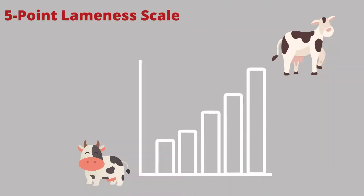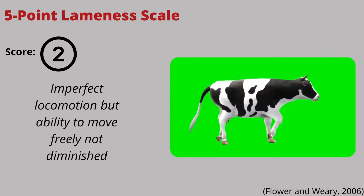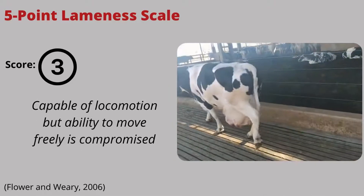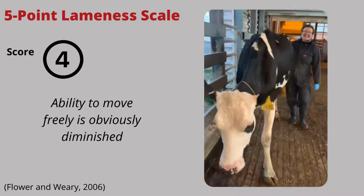Lameness is regularly described as a five-point scale. Score 1: the cow is sound and can move freely and fluidly. Score 2: the cow is slightly stiff but still moves freely. Score 3: the cow is moderately lame, has an arched back when walking, and is limping on the affected limb.